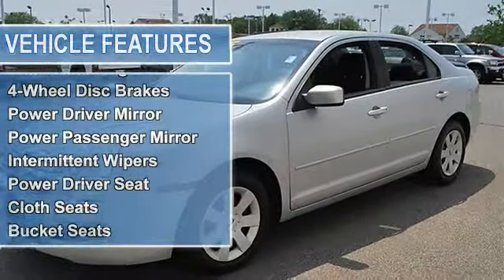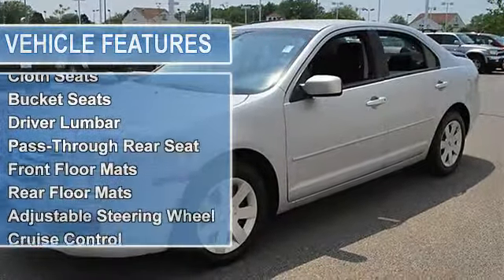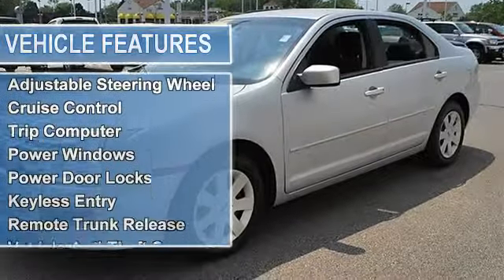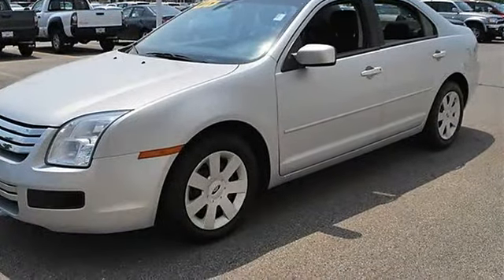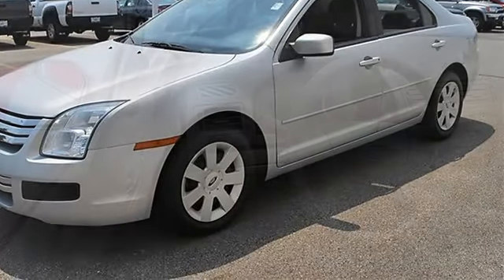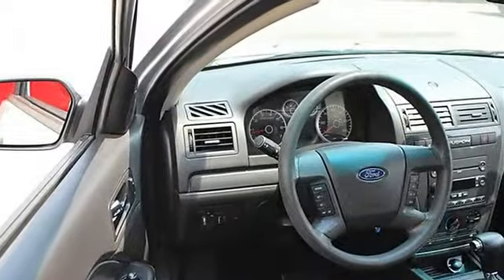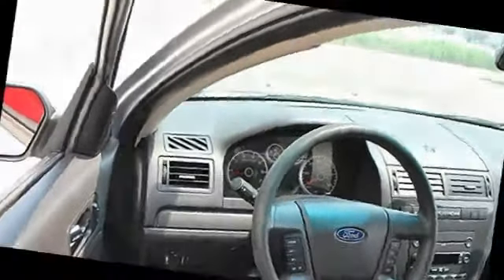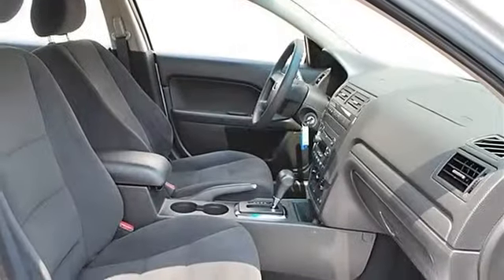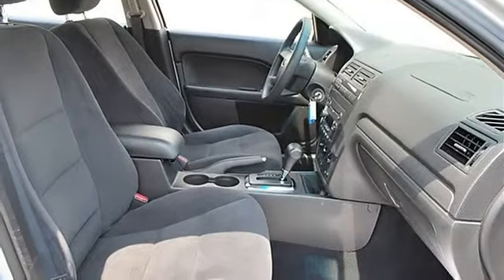Power passenger mirror, intermittent wipers, variable speed intermittent wipers, power driver seat, cloth seats, bucket seats, driver lumbar, pass-through rear seat, front floor mats, rear floor mats, adjustable steering wheel, cruise control, steering wheel audio controls, leather-wrapped steering wheel.